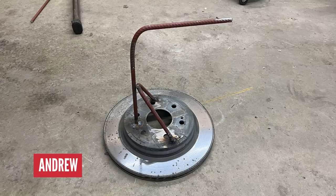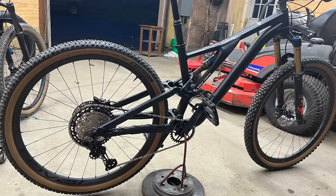Finally, Andrew in Minnesota has used an old car disc brake and a bit of rebar — sounds like a bodge, but actually he's made a bike stand out of it. You know the ones that go in your BB? It definitely looks pretty ropey, but works really well.